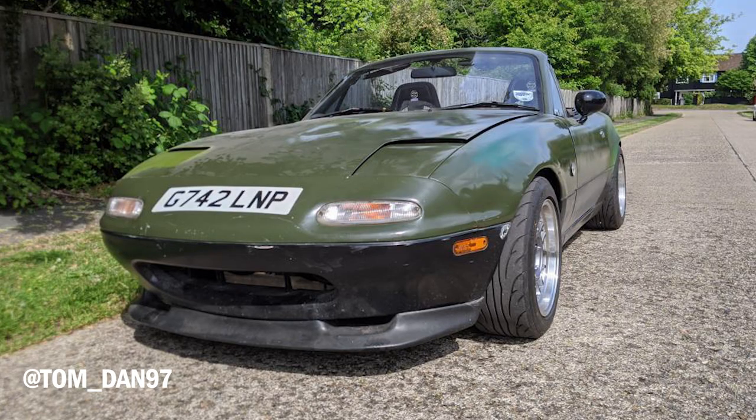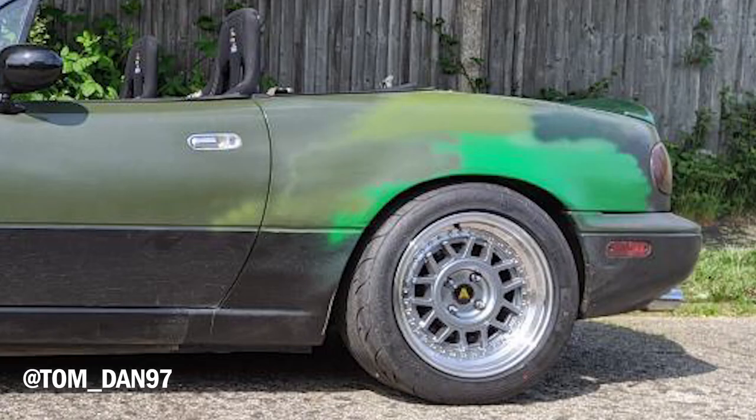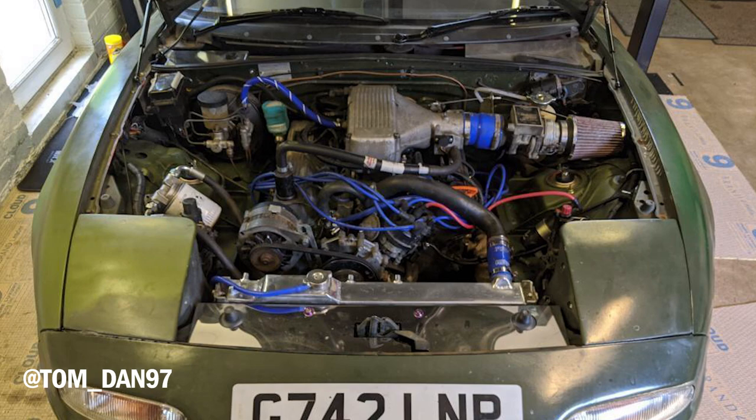First up we have Tom_Dan97. Right off the bat you can see that Tom's paintwork is, for lack of a better word, abysmal. Looks like you've got a camo wrap off Wish. Why is Tom's car looking like a Dulux colour chart? And if the paintwork wasn't bad enough, what Tom's done is taken everything that makes an MX-5 great, shoved it all in the bin, and he's got a big heavy lump of a Rover V8 up front. But Jay, engine swaps are cool and V8s sound good. True, very true — but this is a roast, so we're not going to think about that, are we?